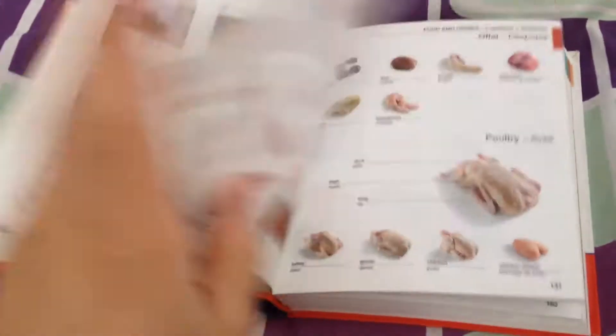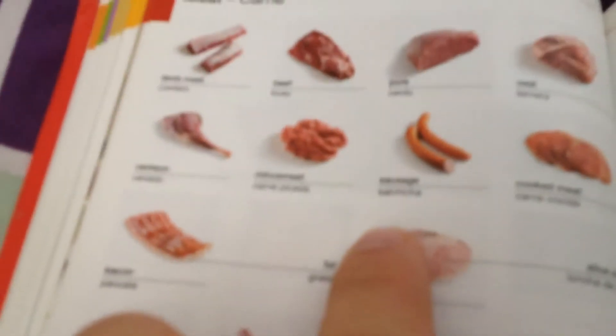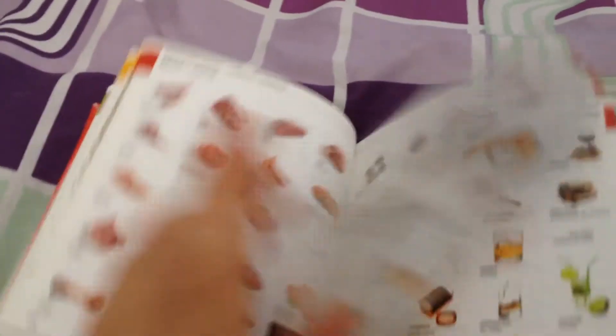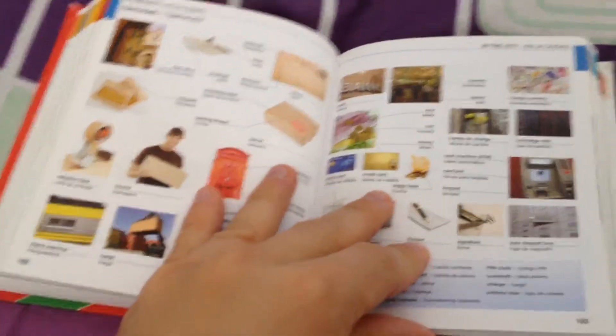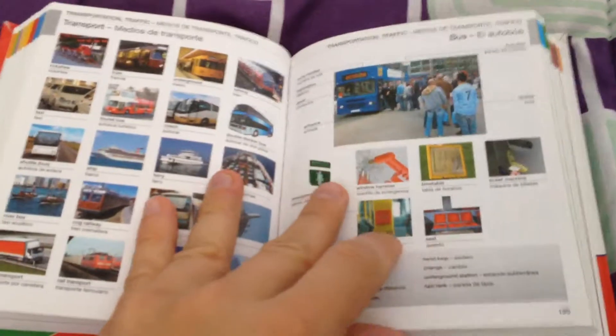Basically this entire book is full of these pictures — you can see cosmetics, art, games, sports, meat. You can see here sausage is salchicha. I didn't know that one before. Your different kinds of booze, jobs, mail, music. It goes on and on and on.